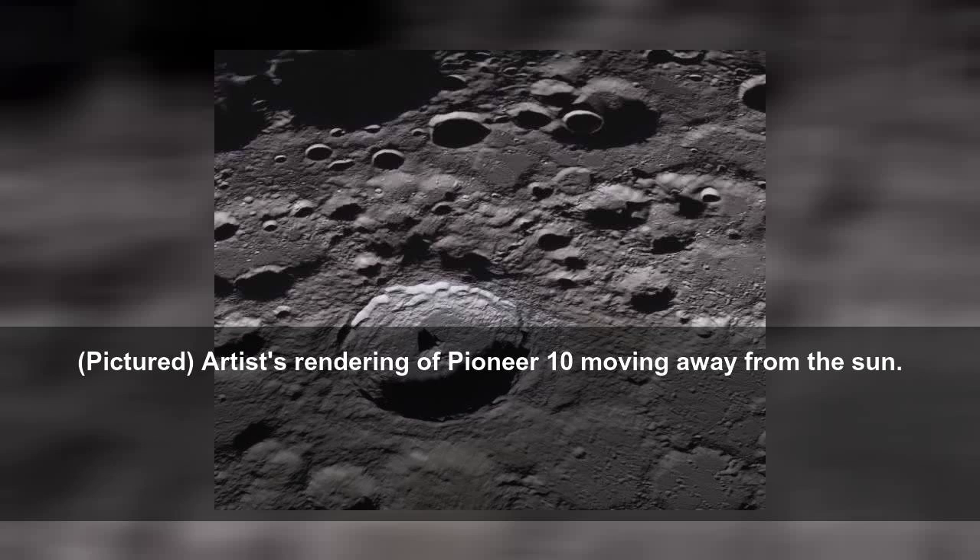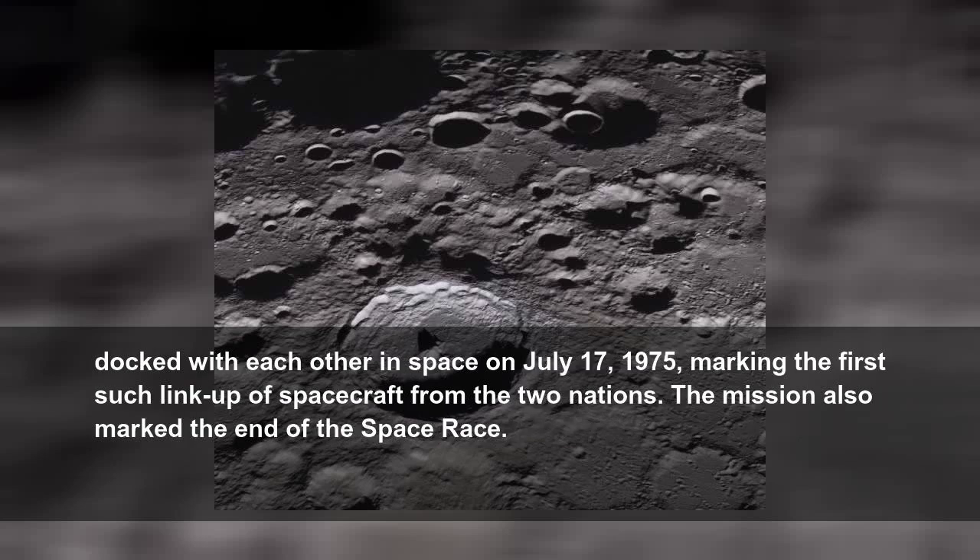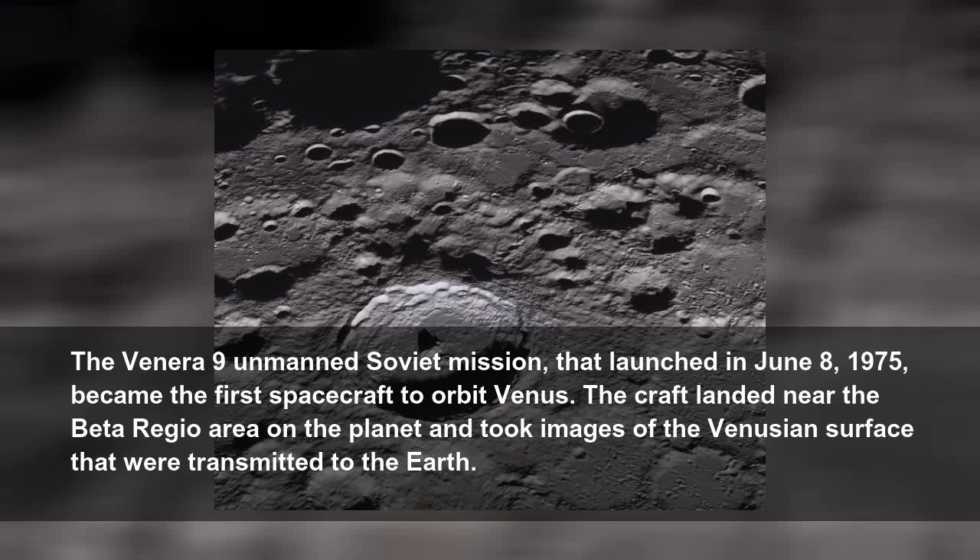The Apollo-Soyuz Test Project's aim was the first joint U.S.-Soviet spaceflight, with a mission to develop space rescue capability. The American Apollo module and Soviet Soyuz-19 docked with each other in space on July 17, 1975, marking the first such link-up of spacecraft from the two nations. The mission also marked the end of the space race.